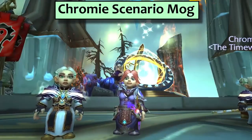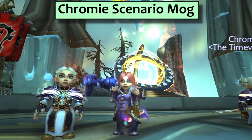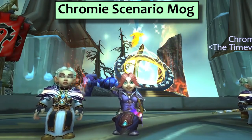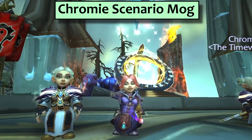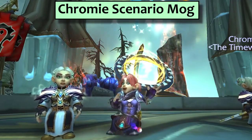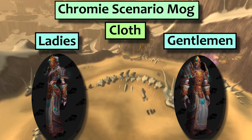First stop is the Chromie Scenario. Successfully completing the Chromie Scenario in one attempt — which will take you quite some time to work up to — will reward you with a special transmog set. There's one set for each armour type. It's not clear whether you'll unlock all of them on your first success. The cloth set is called Chronoscryer's Finery, and it looks like this.